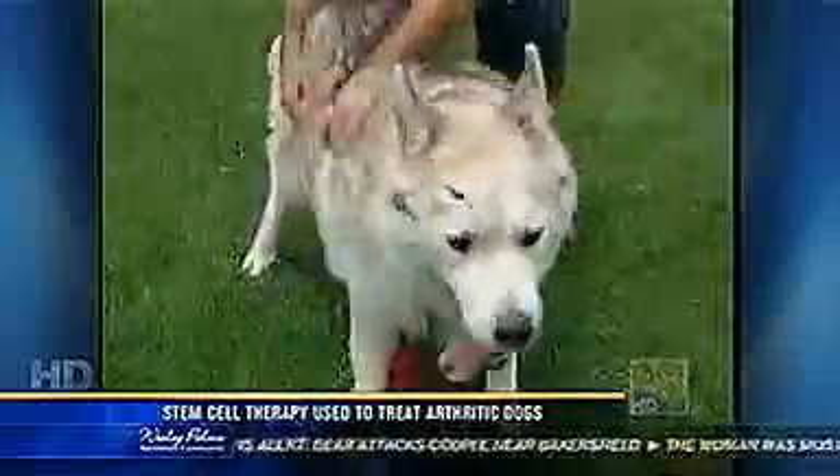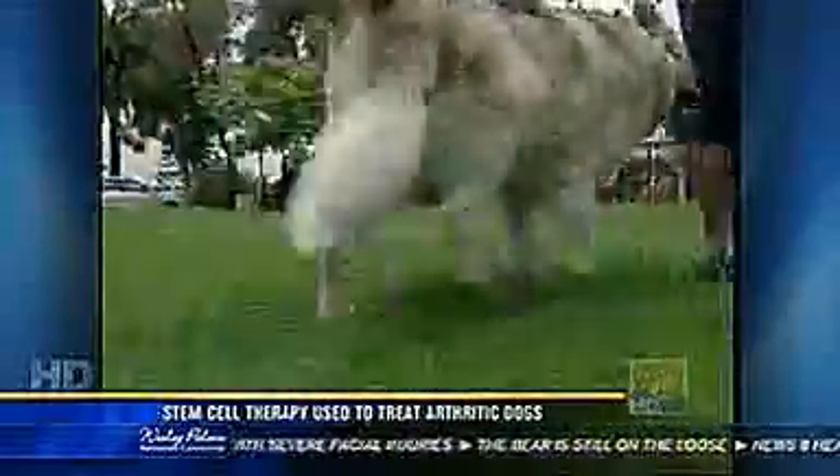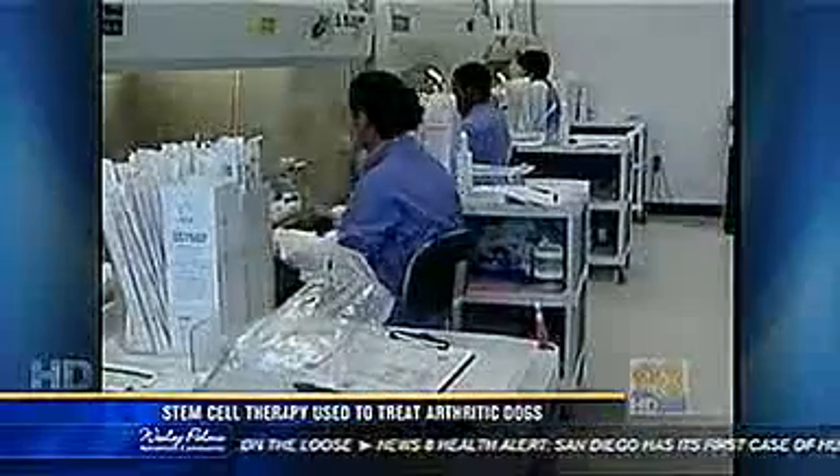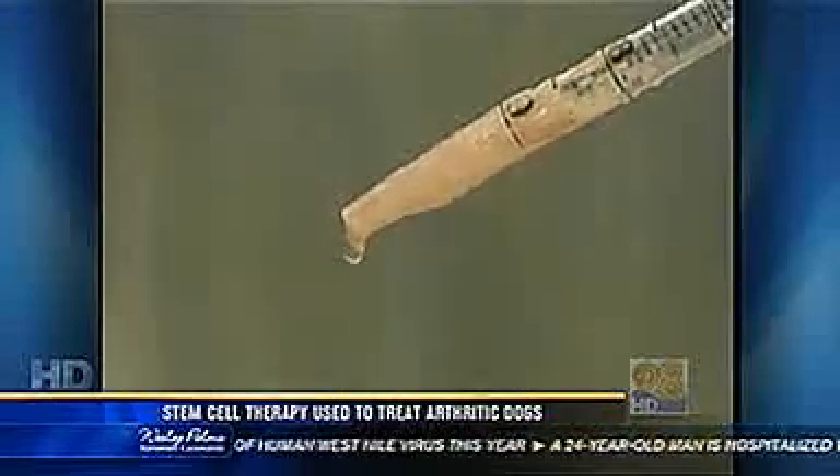Ten-year-old Kodiak has suffered from arthritis most of his life. But three months ago he took a turn for the worse and couldn't get up. When his owners found out about pet stem cell therapy, they thought, why not? It was phenomenal. Researchers near San Diego are hoping the contents in this test tube can help other dogs like Kodiak and revolutionize some types of pet care.